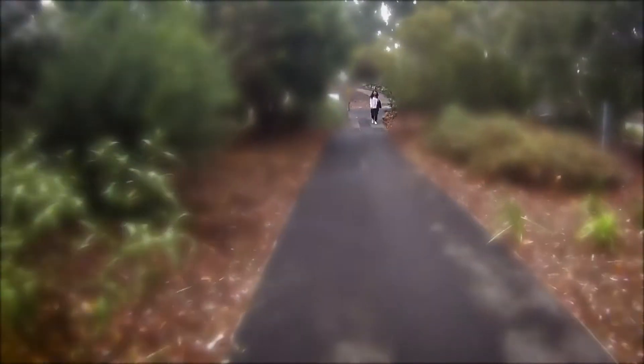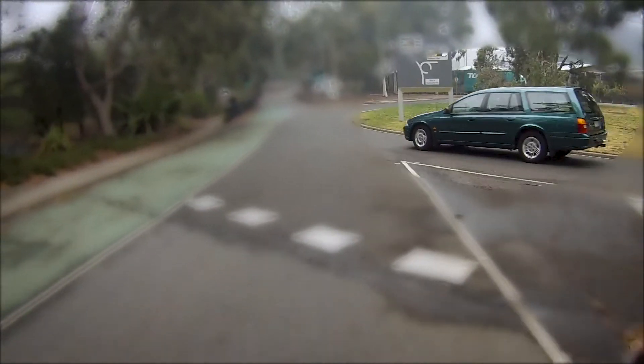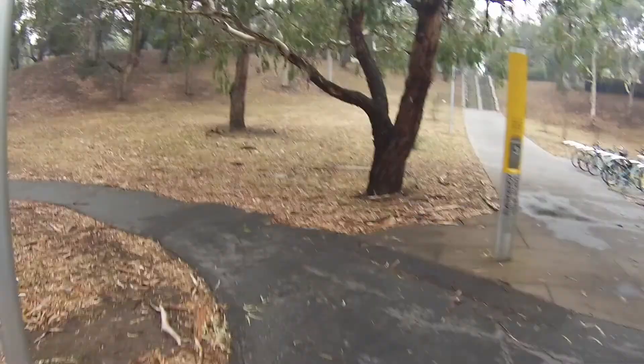Instinctively, the rider's field of view narrows as a response to a threat, such as a car veering. In this case, ENNA instantly stops engine support, allowing the rider more time to respond to the situation.